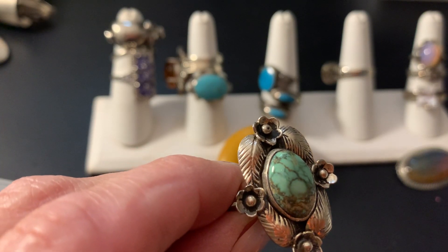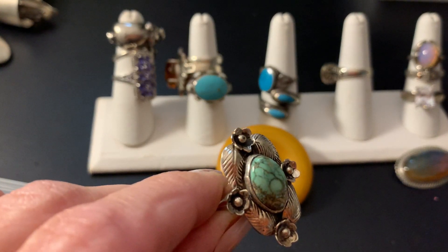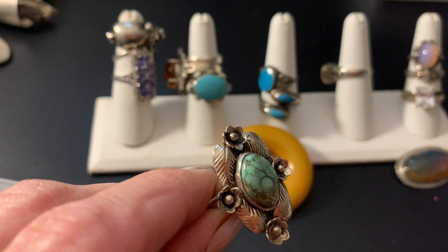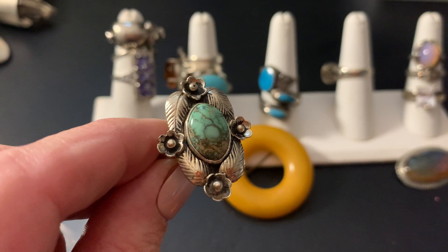Hi everybody, it's Sally with Vintage Discoveries and I'm here with another vintage jewelry sale and some lots. If I can't fit it all in one video, then I'm just going to split it up. So this is the first item.